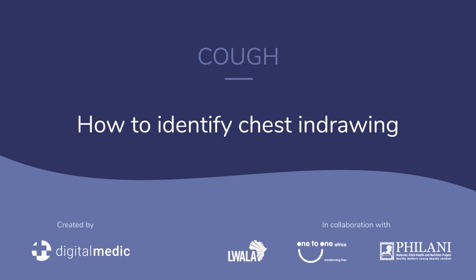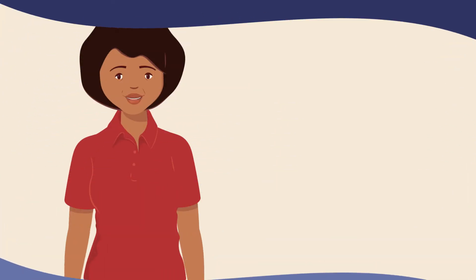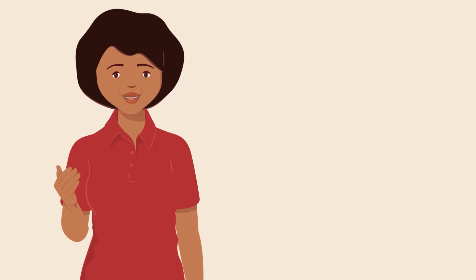How to identify chest-in-drawing. There are some signs that help you know right away that a child is very sick and needs immediate help.